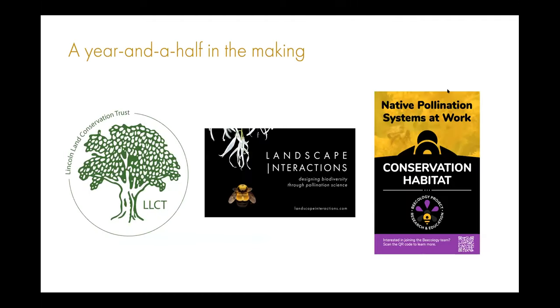This project would not have been possible without the collaboration of the Lincoln Land Conservation Trust and Beecology — Dr. Robert Jagir's organization employing primarily citizen scientists to upload photos and videos of native bumblebee observations, determining species diversity across the state and New England. That science is what's driving the designs and management recommendations in the Lincoln Pollinator Action Plan.